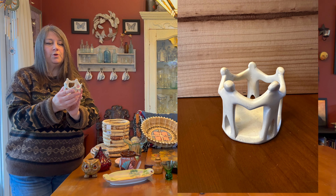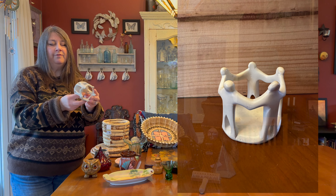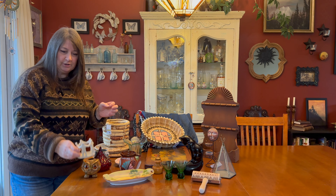I found this little soapstone circle of friends for $1.99, and I see these going for about $20.